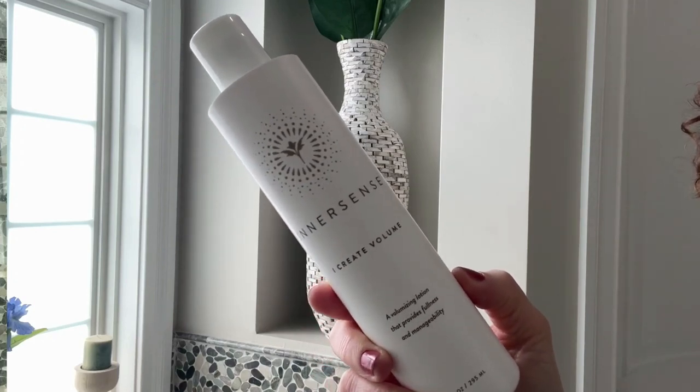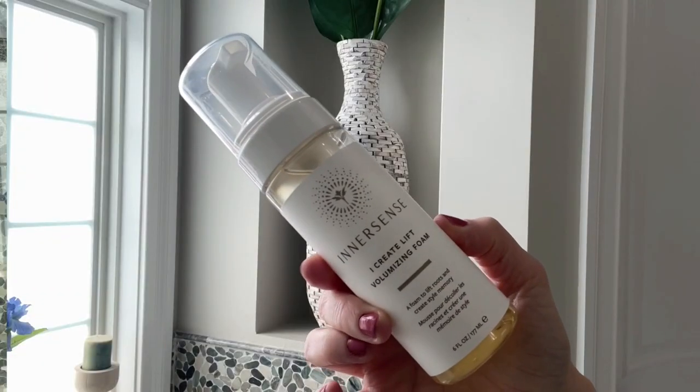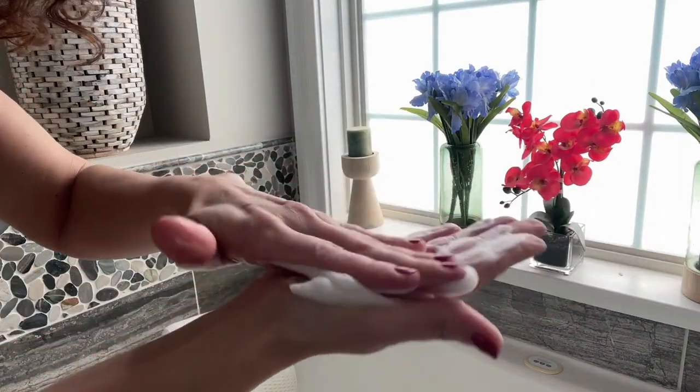Now that I have that in my hair, I'm going in with one of my all-time favorite products from Innersense Organic Beauty — that is their I Create Volume. You guys know volume is always my end goal. It's like a lotion, but it almost looks like water. When you put your hands together, it almost feels like a very thin gel — I don't even know how to describe the consistency of it, but I love the results I get from this. Next in the lineup is another favorite: the Innersense I Create Lift Volumizing Foam. I use just a little bit of this, focusing it right at the roots to get the most volume there, and then maybe one or two pumps scrunched through the rest of my hair.